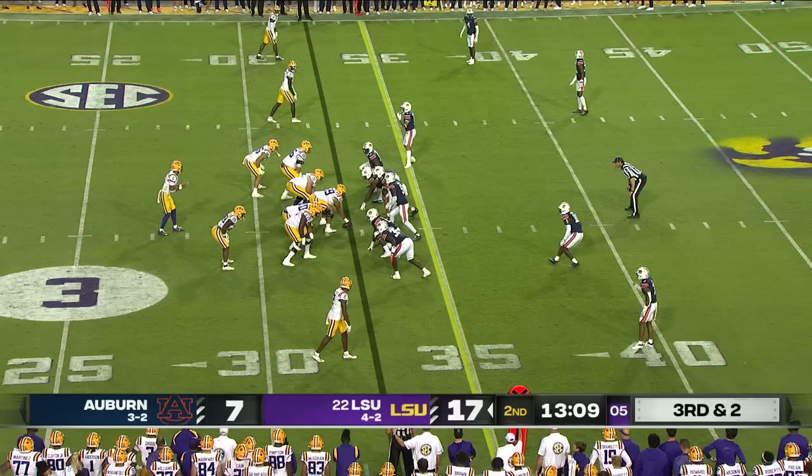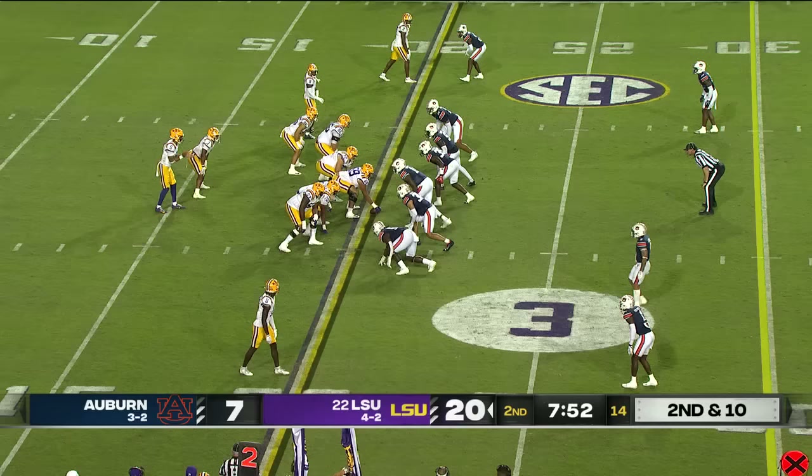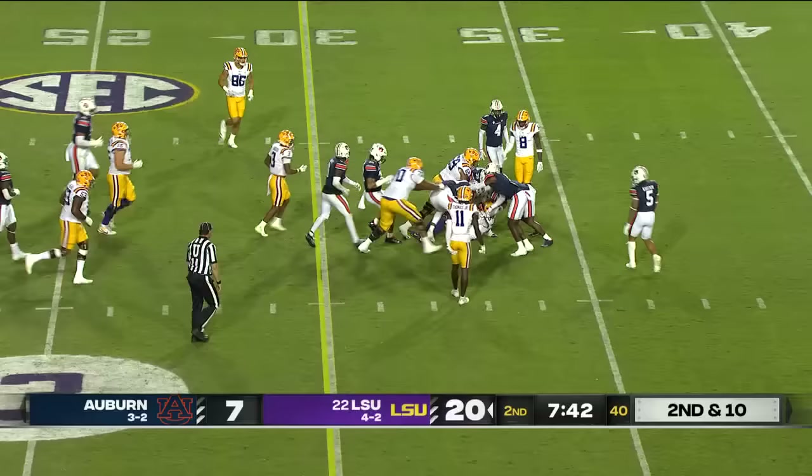Daniels with time, good protection, and he connects to Lacey. Kyron Lacey past midfield — first down, LSU. Daniels on second and ten steps up in the pocket, Daniels tucks. He is slithery, and look at how he's able to push the pile.